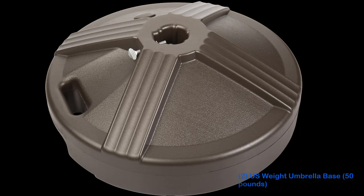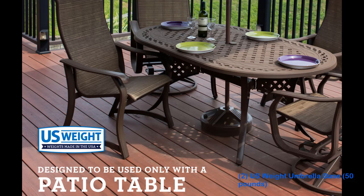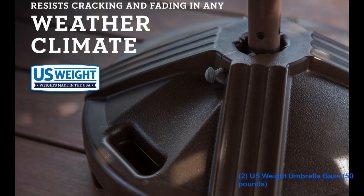Number 2: U.S. Weight Umbrella Base, 50 pounds. The U.S. Weight Umbrella Base was the least expensive umbrella base we found that also had a robust history of positive reviews and weighed enough to secure a 9-foot umbrella. This compact, low-profile base is perfect for positioning under a table, though we don't recommend it as a stand-alone base if your umbrella is exposed to significant wind.